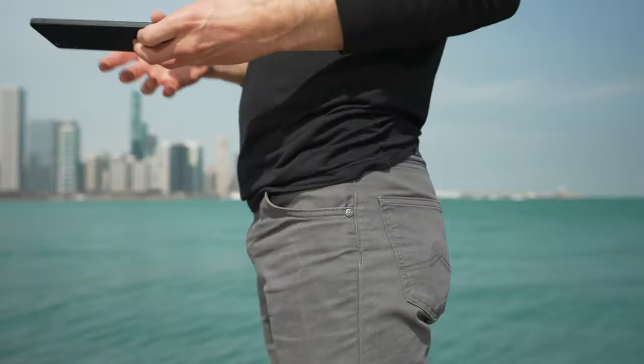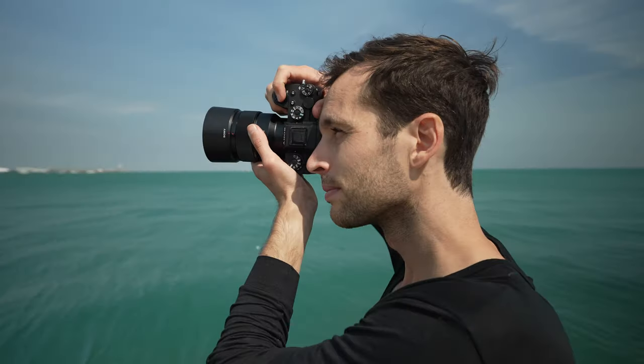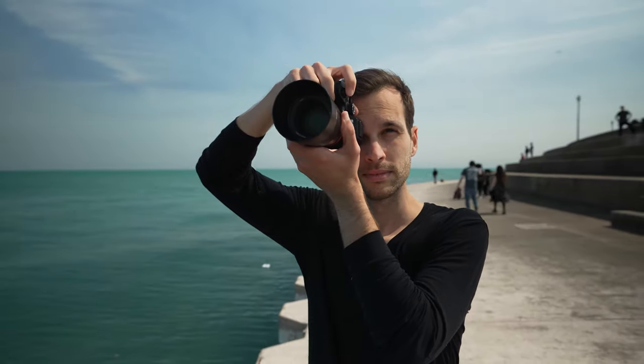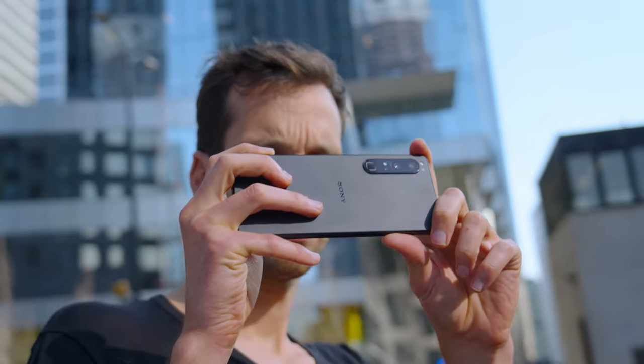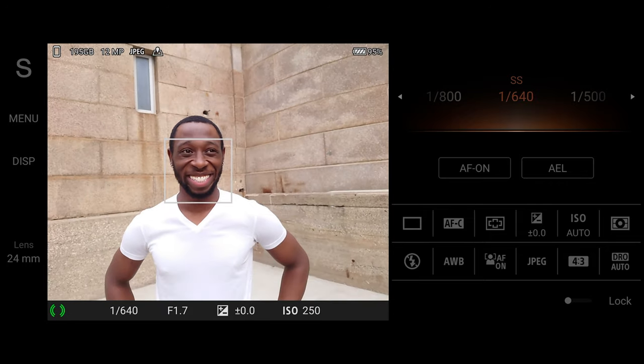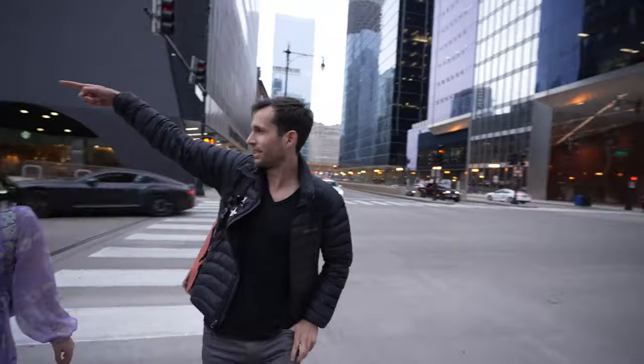What surprised me the most about the Xperia 1 Mark IV is the ability to translate the feeling of shooting on a normal camera. The Alpha 1 is literally my favorite camera when I need fast autofocus — when it needs to be locked in perfectly and never lose my subject. The beautiful part with the Xperia 1 Mark IV is it was developed by the same engineers who brought in that autofocus system, which is now in a camera I can put in my pocket.